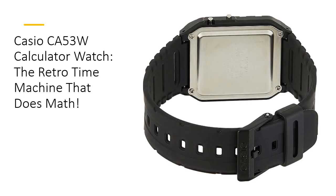Say goodbye to those annoying moments when you forget the date. The Casio CA53W comes with a full auto calendar pre-programmed until 2079. No more excuses for missing anniversaries. And if you're always on the go, the daily alarm and hourly time signal will keep you right on schedule.